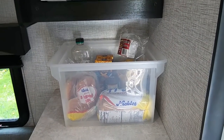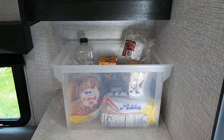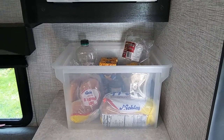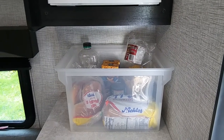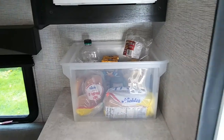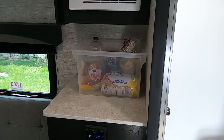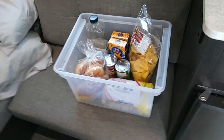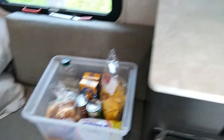The first thing, which I think is the most important, is food. We use a plastic tote for our dry goods. What we put in that is basically boxed food, canned food, breads, maybe potato chips, oils — anything that doesn't require refrigeration. When we're at the campgrounds we set it up on top of the cabinet so we have easy access to it.